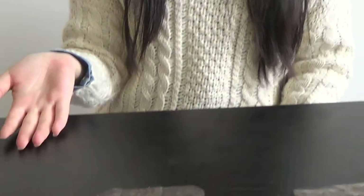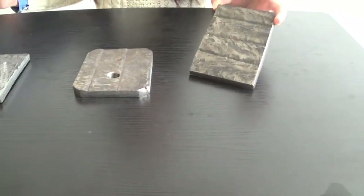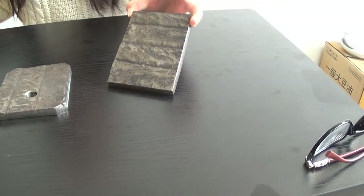Hello everyone, this is Viki. Welcome to Zhangjia Gang Renko Well Resistant Cooperation Limited. We can see the samples of our products. The first one — this is a piece of wear-resistant steel plates.